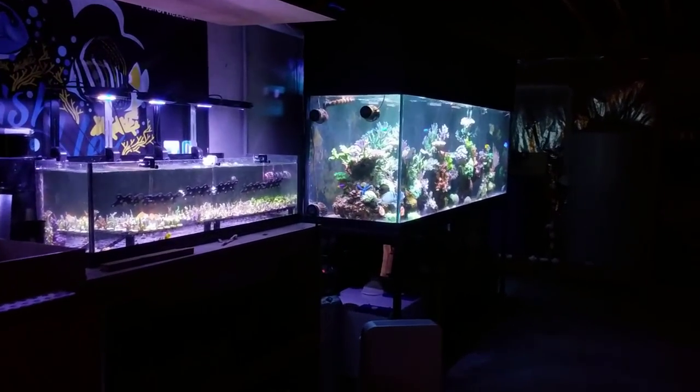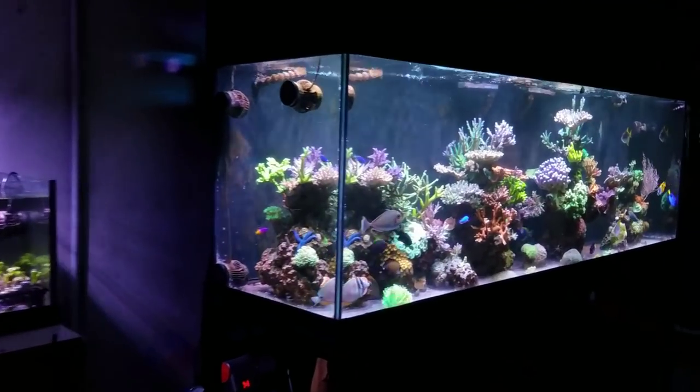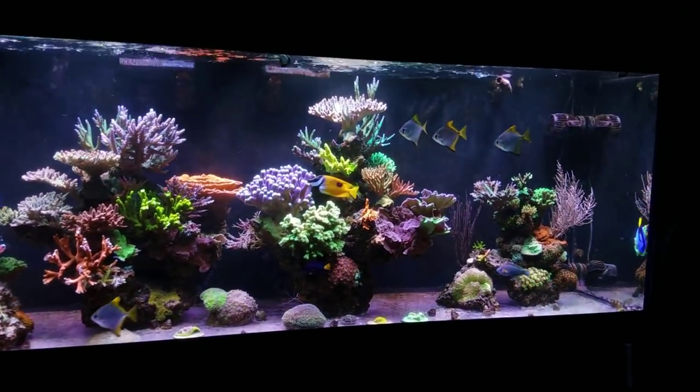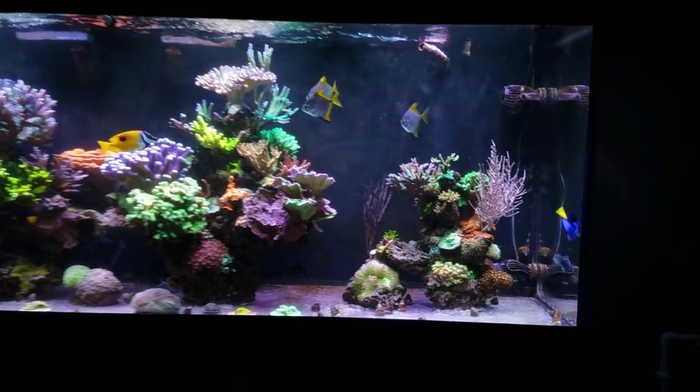What's up guys, welcome back to Fisher Hex, my name is Travis. In today's video we're going to be doing an update on the 300 gallon reef. Over the last couple weeks I've made some changes and added some livestock, so I figured it'd be a perfect time to give you guys an update and show you the coral growth and all the changes going on in the tank.